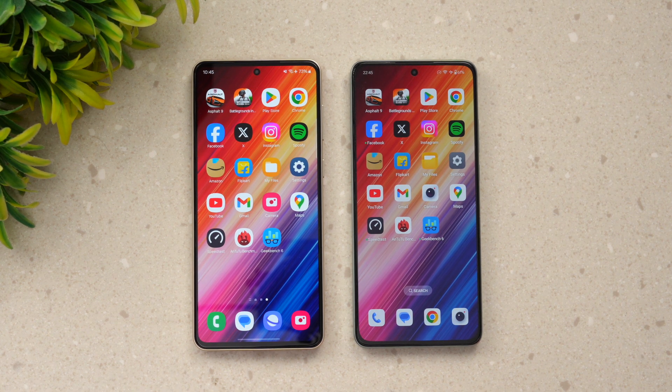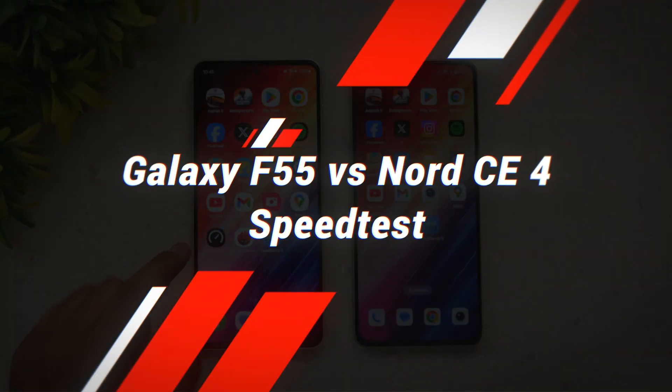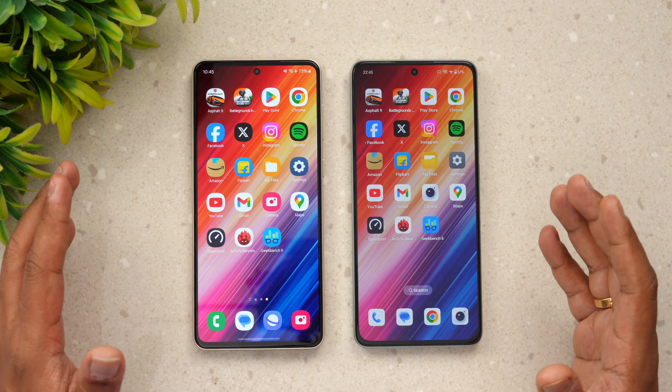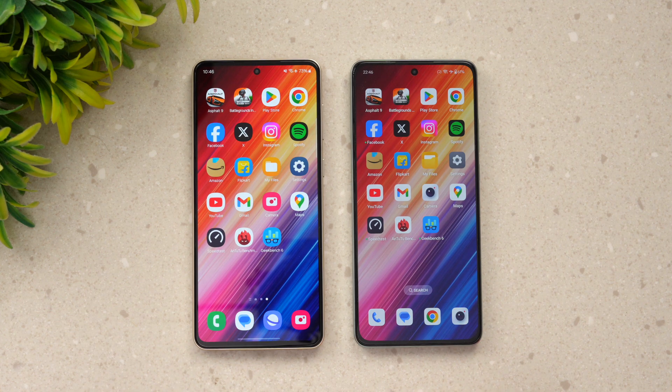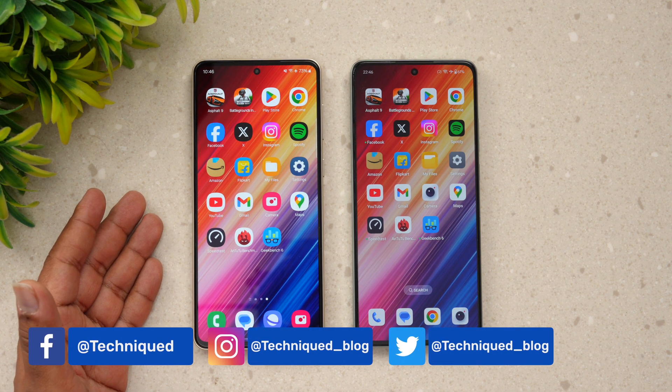Hello friends, welcome back to Technique. Today we'll be doing a speed test comparison of two devices around the 25,000 price segment. We have the newly launched Samsung Galaxy F55 and the OnePlus Nord CE4, which is also recently launched. These are two really powerful devices for this price segment.